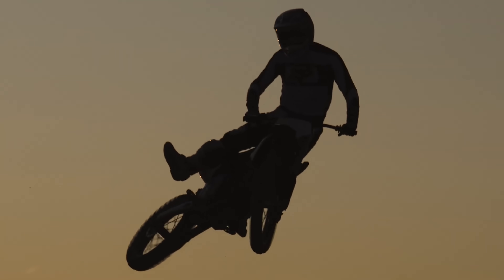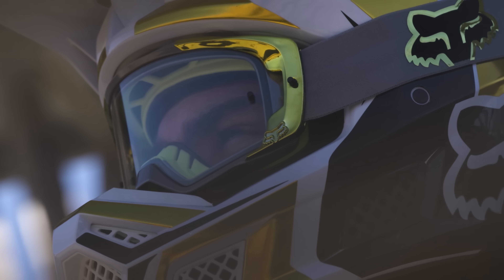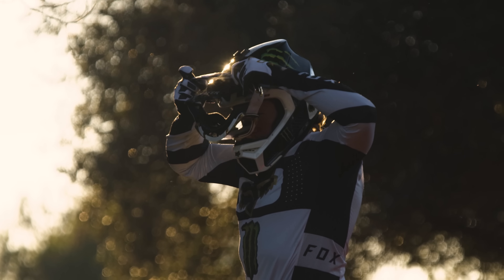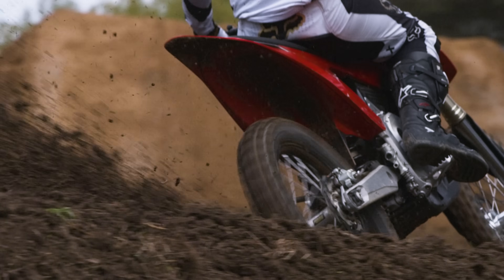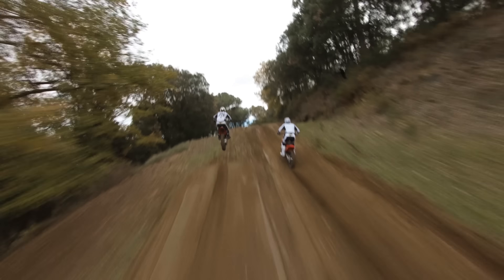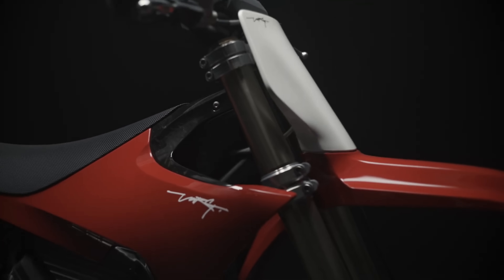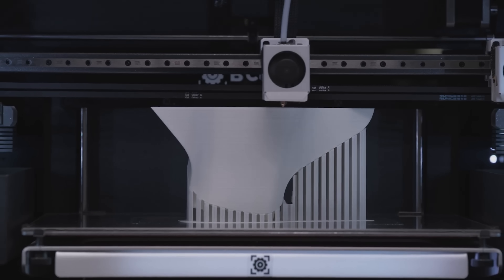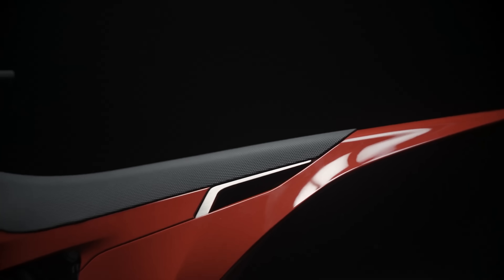We don't typically do the first look on an electric motorcycle until we've ridden it. But because this is an important one, we're going to break down the first look of the most exciting electric dirt bike of the year. This is the Stark VARG. Stark is a Swedish brand which means strong and VARG means wolf. The bike is being manufactured in Barcelona and has been in development for about two years now. There's been an all-star team behind the development and testing of this bike, and the result is the most impressive electric dirt bike that we've seen to date.